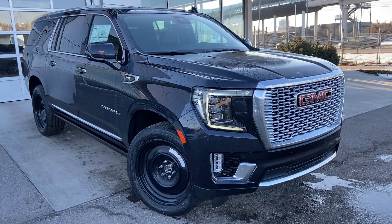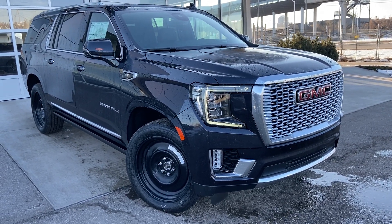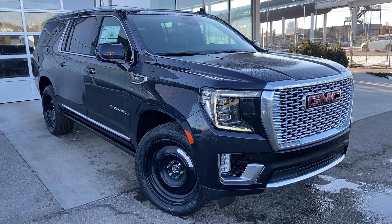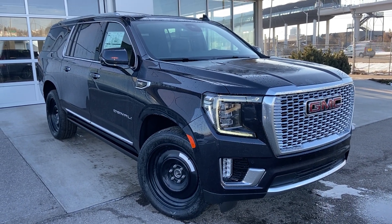Welcome to the brand new 2023 GMC Yukon Denali XL. The Denali XL is powered by a 6.2 liter V8 engine mated to a 10-speed automatic transmission.